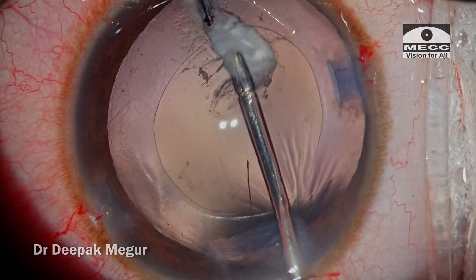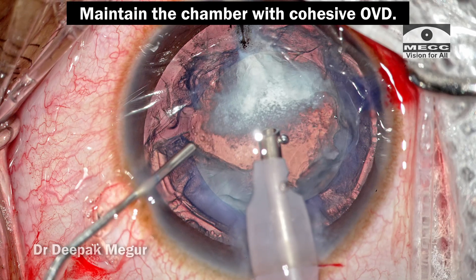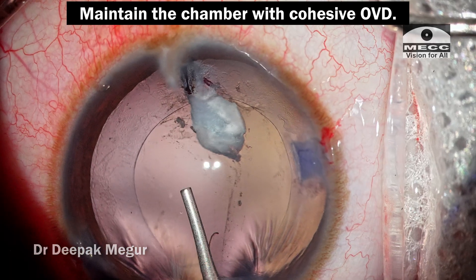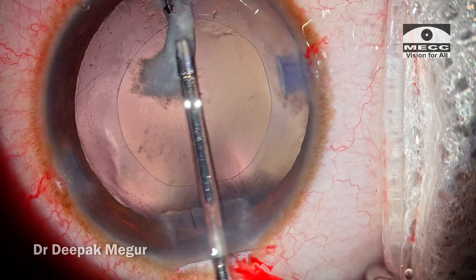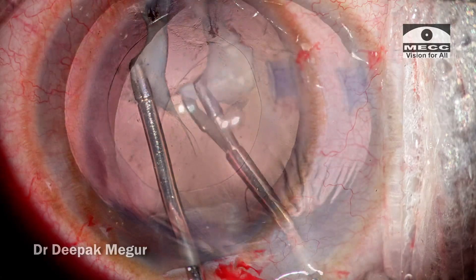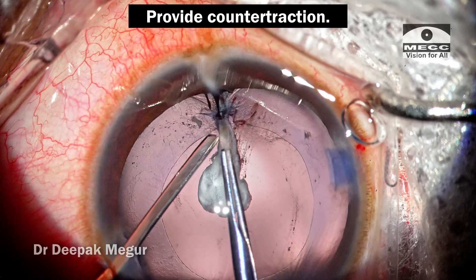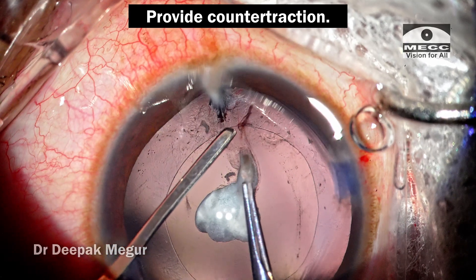To summarize: plaques can be peeled off the posterior capsule without causing a tear. Three important pearls: Number one, maintain the chamber well with a cohesive OVD like sodium hyaluronate 1.4% — this stabilizes the bag and maintains the chamber while teasing and peeling the plaque. Number two, being very gentle with the maneuvers is critical and the surgeon needs to be very patient, as it is going to take some time. Finally, using a bimanual technique wherein the non-dominant hand uses a flat spatula to provide counter traction as the plaque is peeled out will be very effective. Thank you for watching and hope you found this helpful.